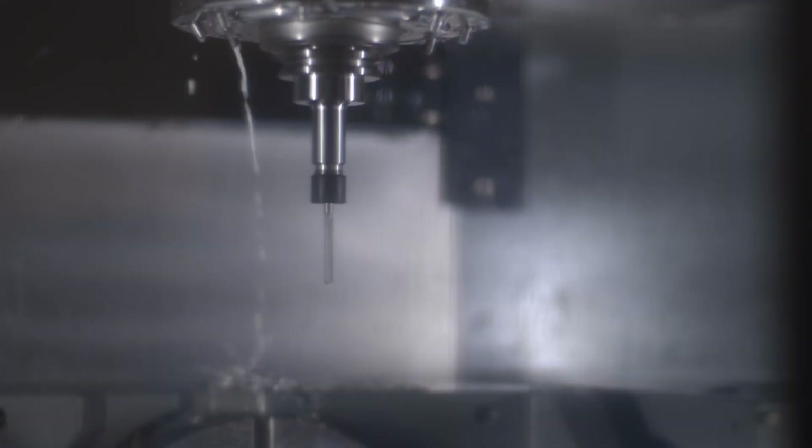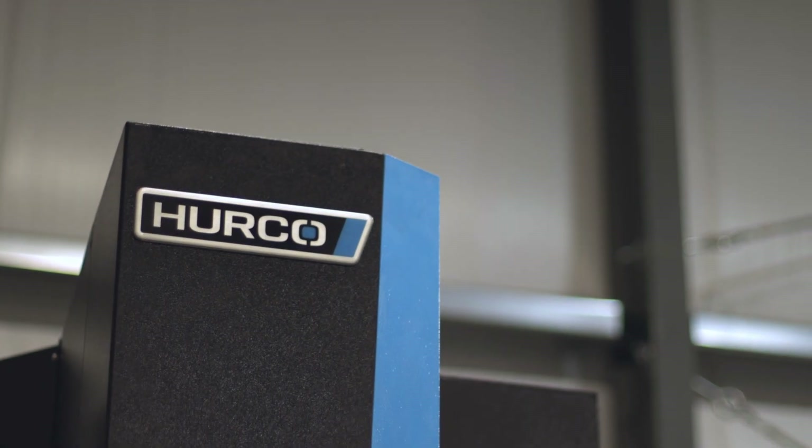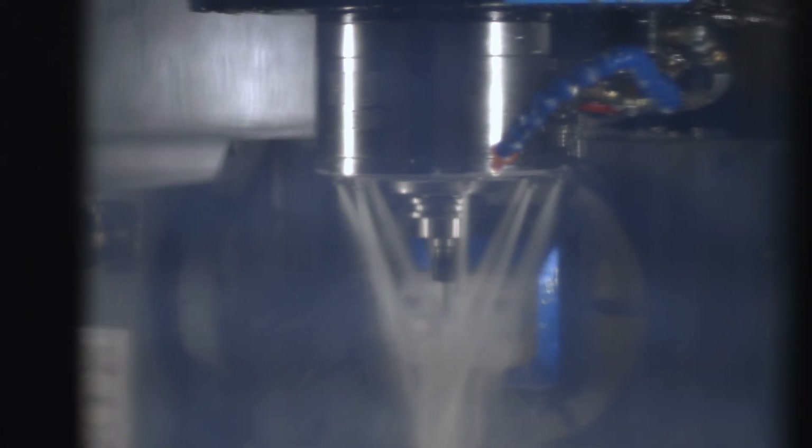The Herco Ultimotion has been great. We've got lots of complex curvatures and things like that in our parts. It can cut that no problem — they're smooth, there's no juddering. It's been really good.